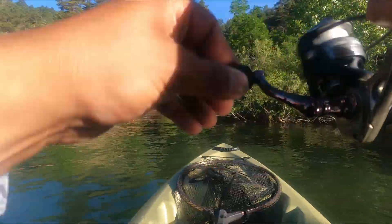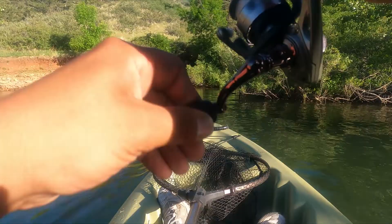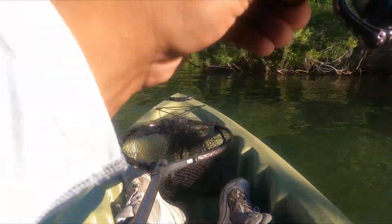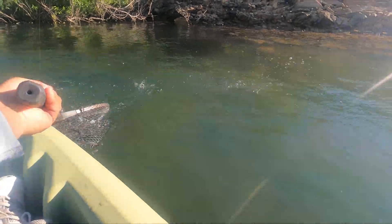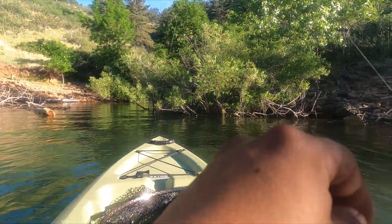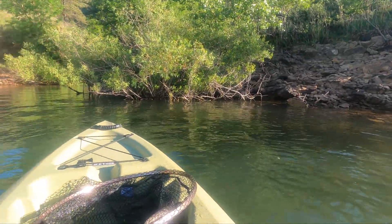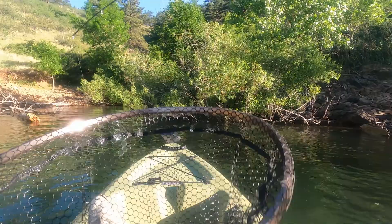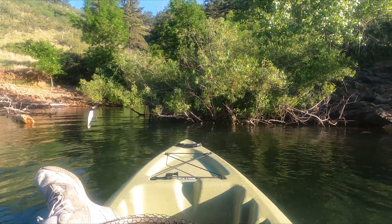Here we go! Yes, yes! Come on baby, stay with me, stay with me! Oh come on, it's a nice one! Yeah baby, that's what I'm talking about! It's a nice first smallmouth here, man. That sucker just came off too.